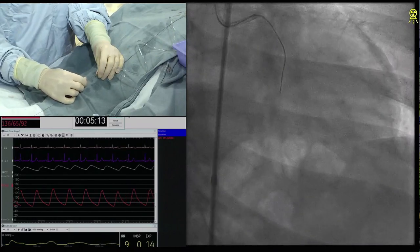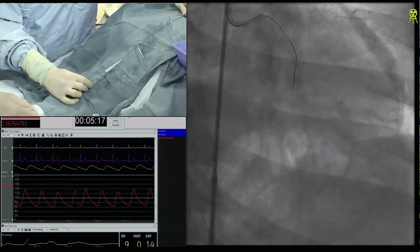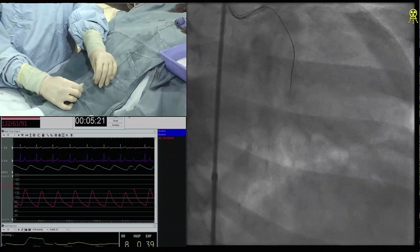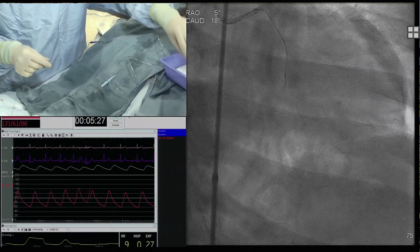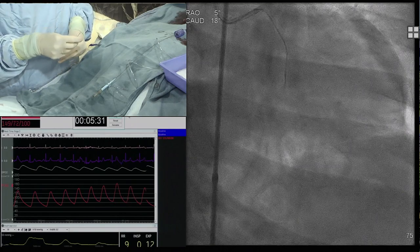Kambis, would you go primary retrograde in this? I don't know. So what I would do differently is go with seven French radial — I don't need eight French for this case. Second, it's a symptomatic indication. What I'm seeing is a bifurcation at the distal cap — there are two equal posterolateral branches.